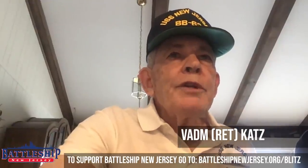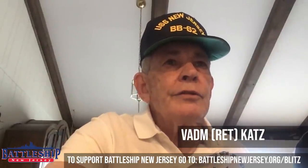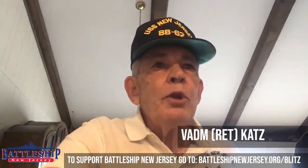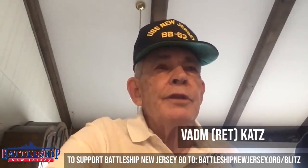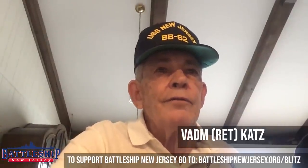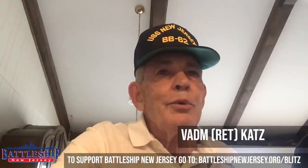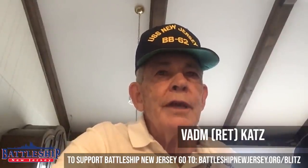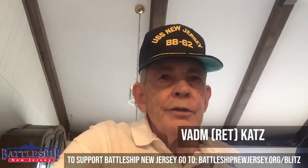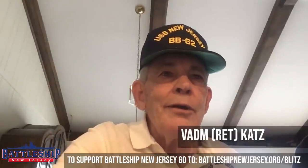I am Vice Admiral Retired Doug Katz and I served as the Commanding Officer of the USS New Jersey from 1987 to 1989, when we deployed in '88 to represent the United States at the Olympics in Korea and for the Australian Bicentennial. Talk about an honor and privilege. This ship rose to the occasion in every respect and made a lasting impression during that period. Frankly, it just didn't get any better than that.